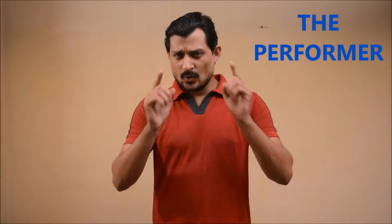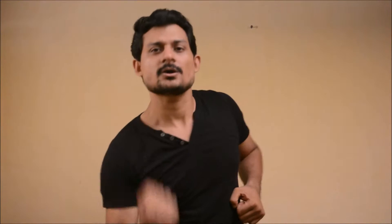Hi everyone, how are you doing? My name is Arian Bhardwaj and you are welcome to The Performer. The four basic punches in modern boxing are the jab, the cross, the hook and the uppercut. Let's talk about the jab.